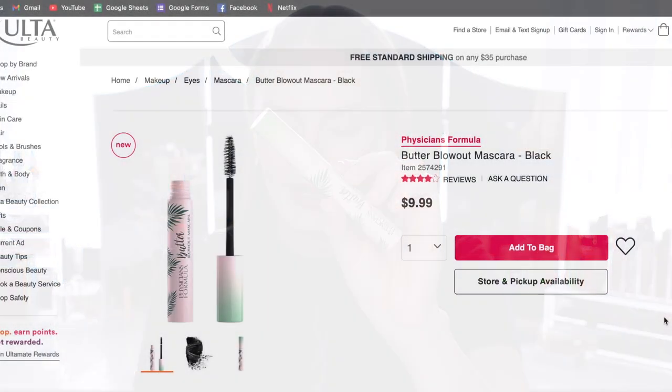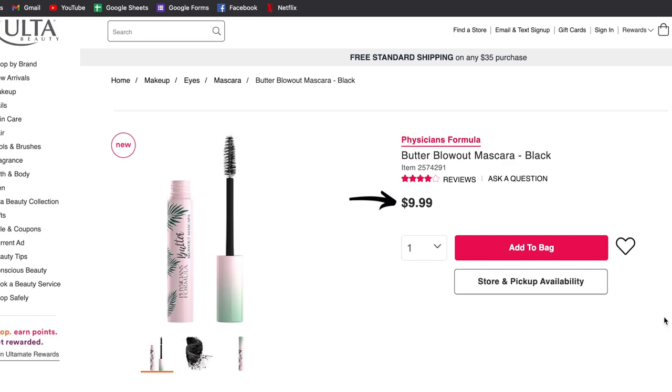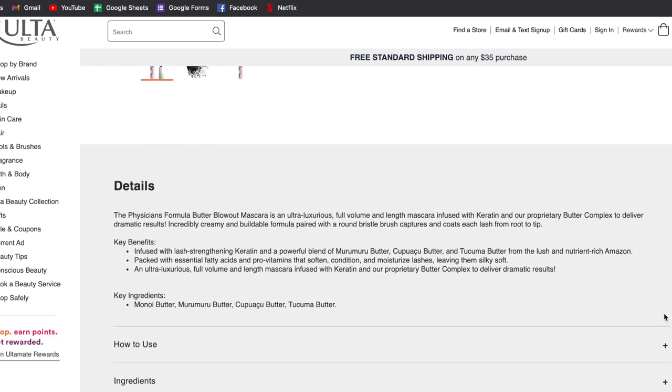The CoverGirl Lash Blast Clean claims a mess-free application because it's supposed to be smudge and clump-proof, which we'll see during the eight-hour wear test. It's a clean and vegan formula — that's the whole branding — and it's cruelty-free. I decided to pair it up against the new Physicians Formula Butter Blowout Mascara. It only comes in one shade — I got mine in Black — and it retails for $10 with pretty good reviews.